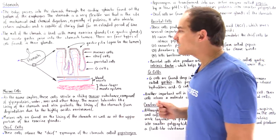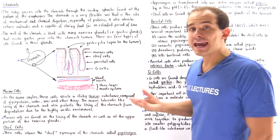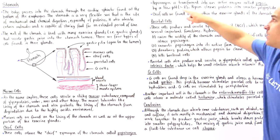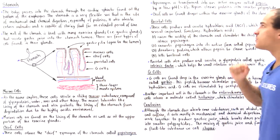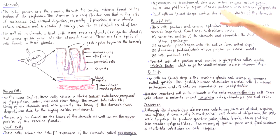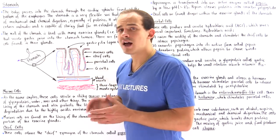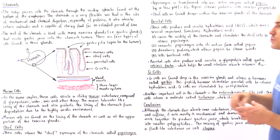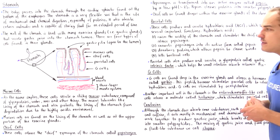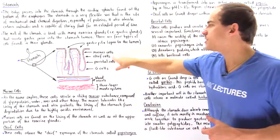Once pepsinogen is released into our ducts and enters the lumen of the stomach, if the pH is around two — a very highly acidic environment — pepsinogen transforms into its active form, the enzyme known as pepsin. Pepsin is the proteolytic enzyme found in the stomach responsible for breaking down proteins into smaller polypeptides. Unlike mucus cells, chief cells are found lower within the duct region.